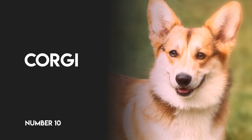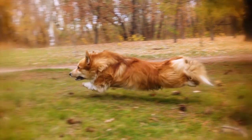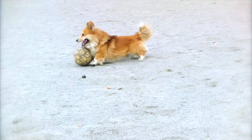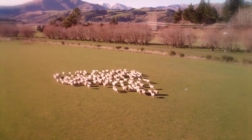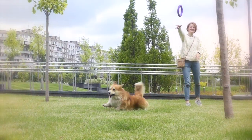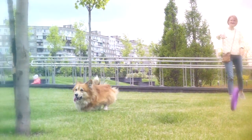Number 10: Corgi. A desire to work hard and a need for speed — the Corgi is a formidable flyball foe. This little guy's natural herding instinct causes him to move rapidly from A to B to get the job done, while those little legs boost him up and over the hurdles at breakneck speed.